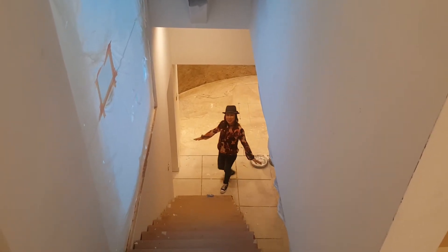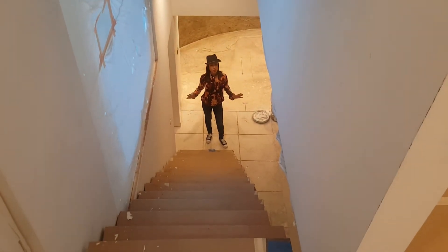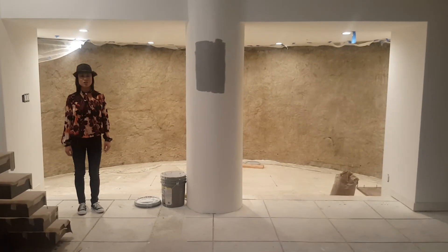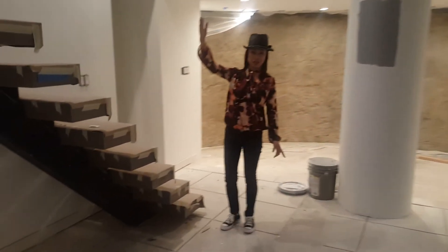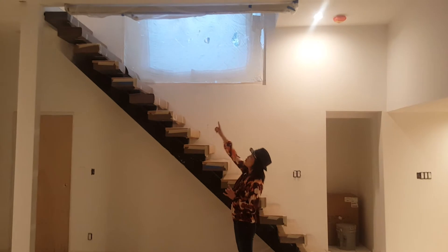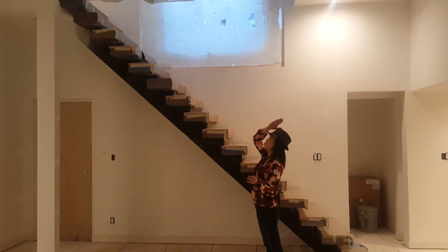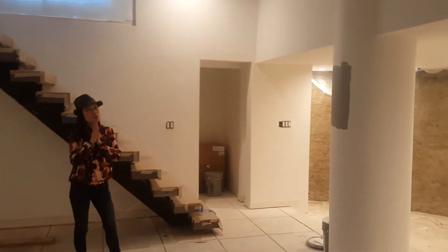Come on down to the basement, which is the space that has been transformed the most. If you recall from my very first video, there used to be a pool here. We will have handrails here obviously, because it would be dangerous without them. We took out a wall — it was very strange. This is basically going to become the media room. We have roller shades up there, so if you're down here watching football with the guys you can bring down the shades to block out the light.